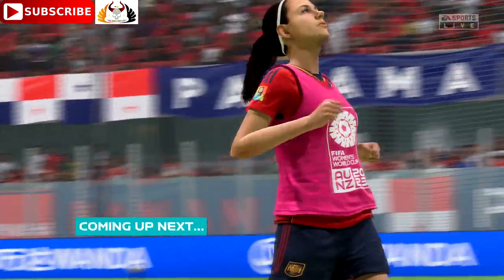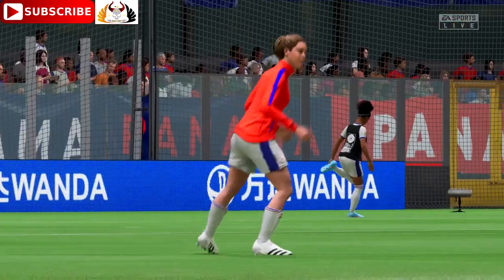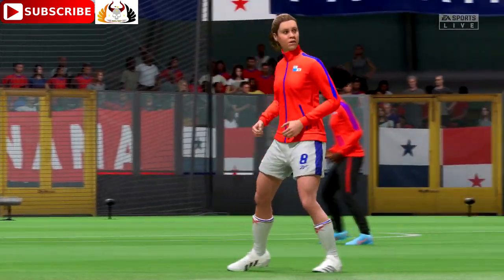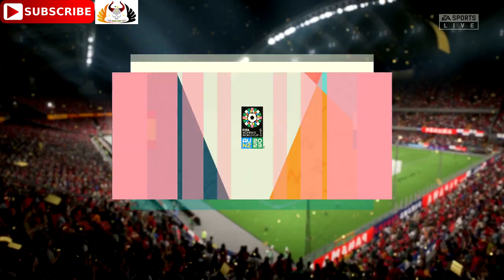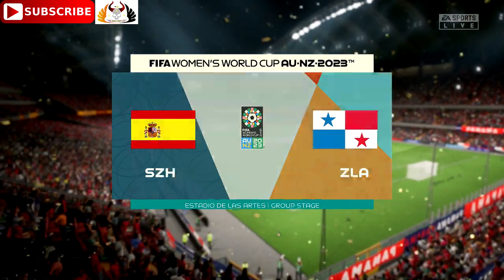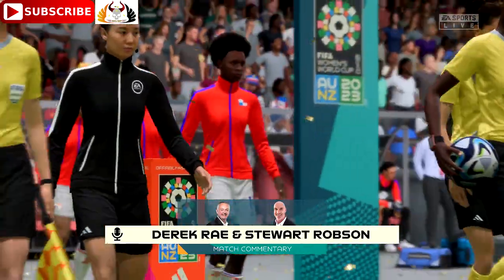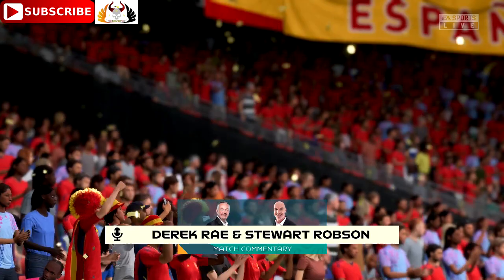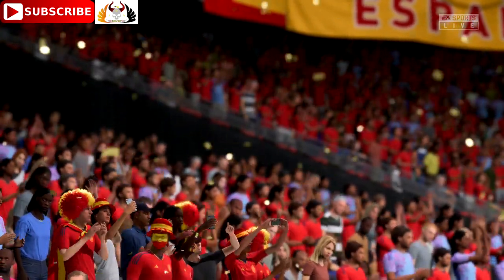Well, this is the kind of match every football fan looks forward to. A lot on the line and the likelihood of a tension-packed occasion. We'll have every kick of the ball for you live on EA TV. Welcome everyone on a perfect night for football with the floodlights beaming down. My name is Derek Ray and my commentary partner, as usual, is Stuart Robson. It's match day one in the group stage for these two nations here at the 2023 Women's World Cup. It's Spain versus Panama.